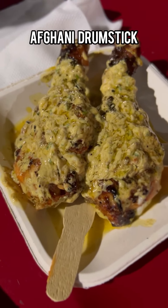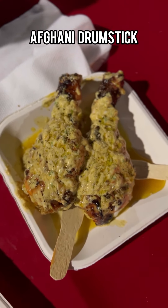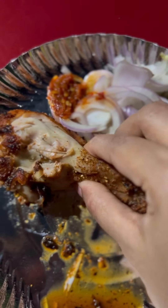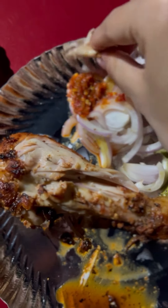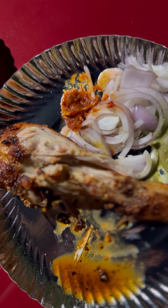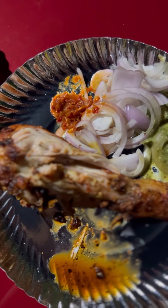The Afghani drumstick — its taste was very creamy, very buttery, very soft, juicy, and hot. No doubt about that. Just look — when you touch the chicken, it just falls right off the bone. It is so soft and juicy, just look at that chicken. My mouth is literally watering.